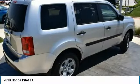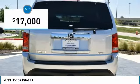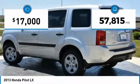You'll be ready for almost anything in the Honda Pilot, and it's priced below $20,000. This vehicle has less than 60,000 miles.